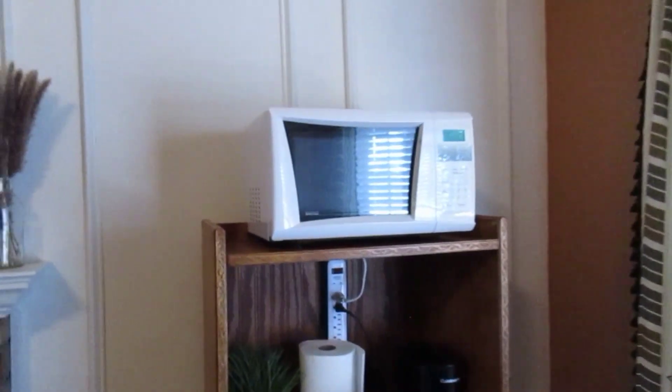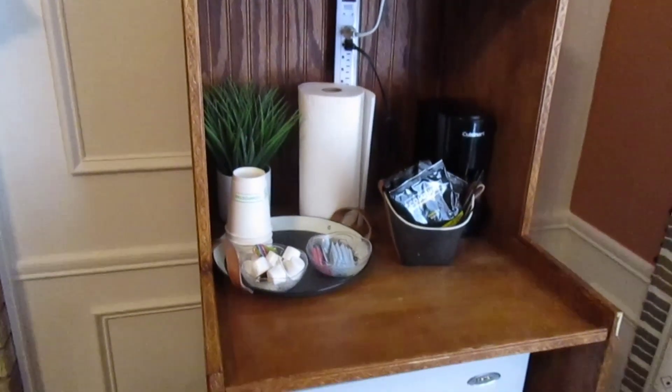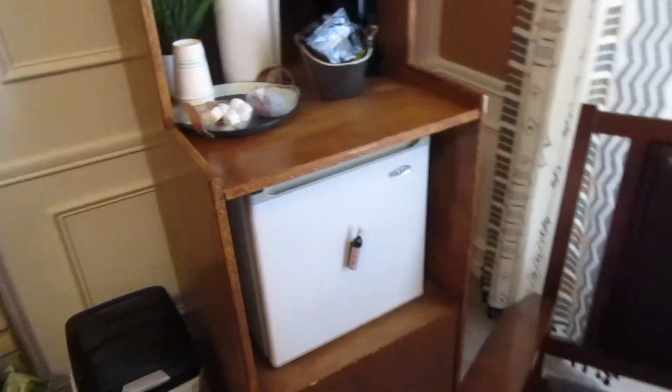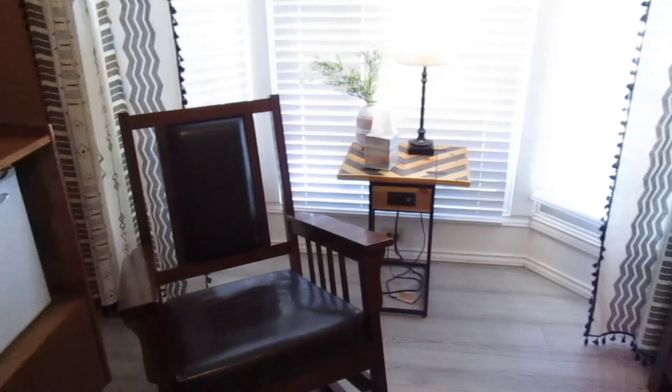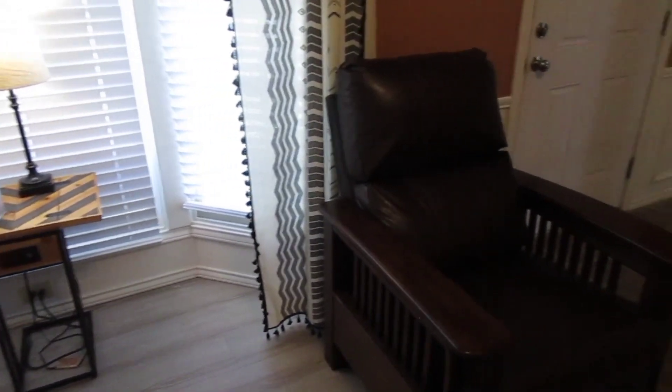Of course, it's got a microwave and a coffee maker. Down below it's got a refrigerator. It has a nice rocking chair to have a nice cup of joe in the morning, as well as a reclining chair right here too.